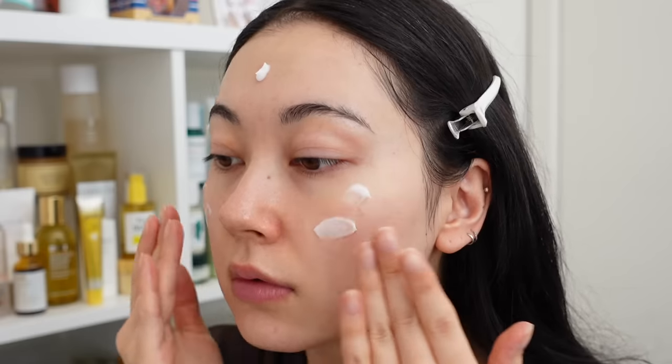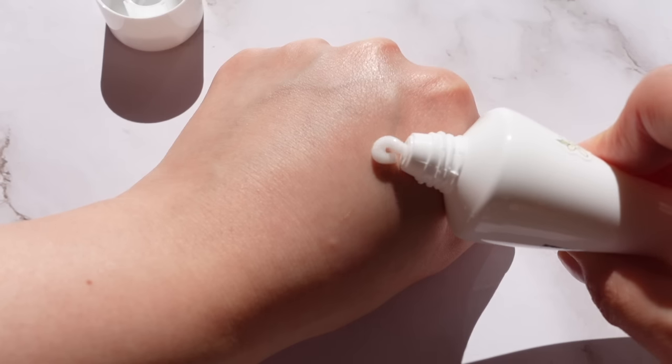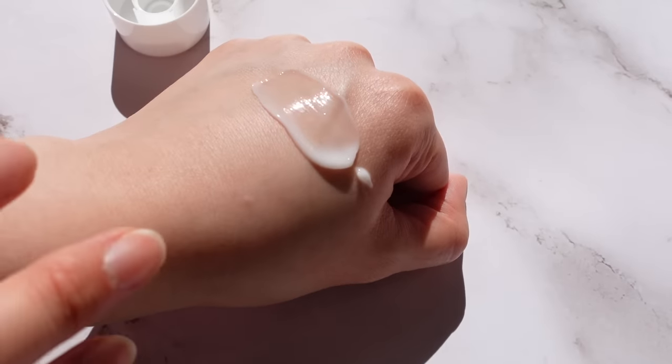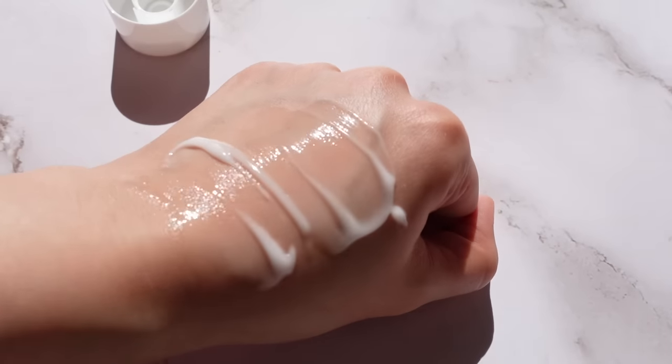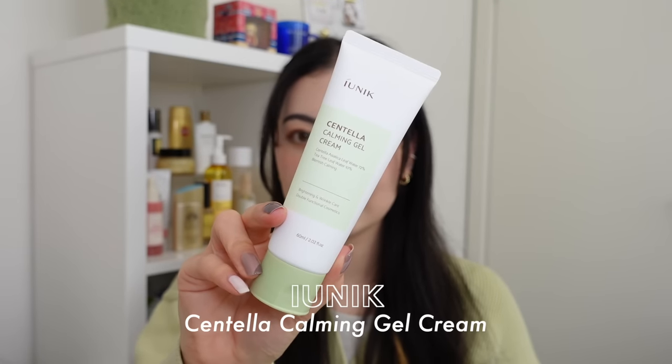The Rovectin Lotus Water Cream is a household staple — I love it, Logan loves it, and pretty much anyone I've recommended it to loves it. It has a medium lotion texture that sinks in really easily without feeling heavy or tacky, and it's alcohol, fragrance, and essential oil free.